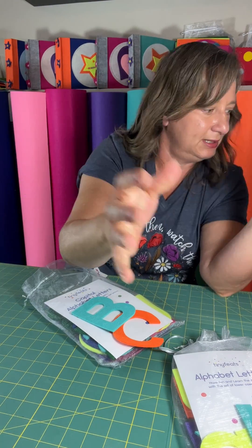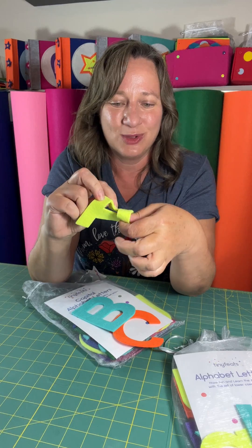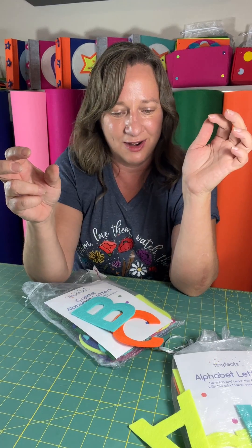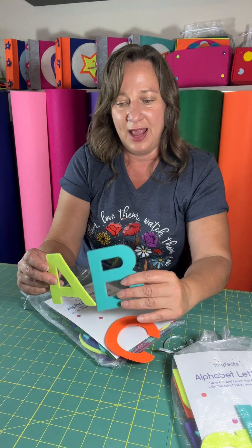So you can squish it — oops, it flies! You can squish it, you can bend it. Doesn't matter if they get dropped or thrown, they don't hurt. It comes with all of the letters of the alphabet.